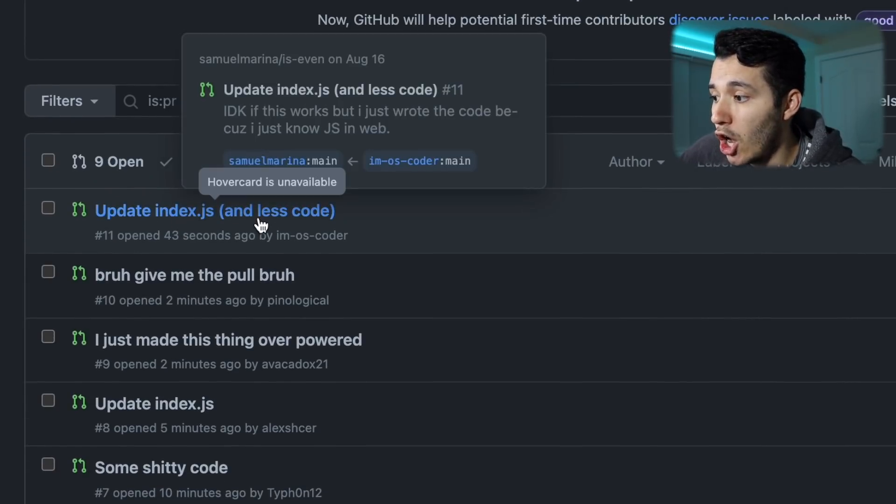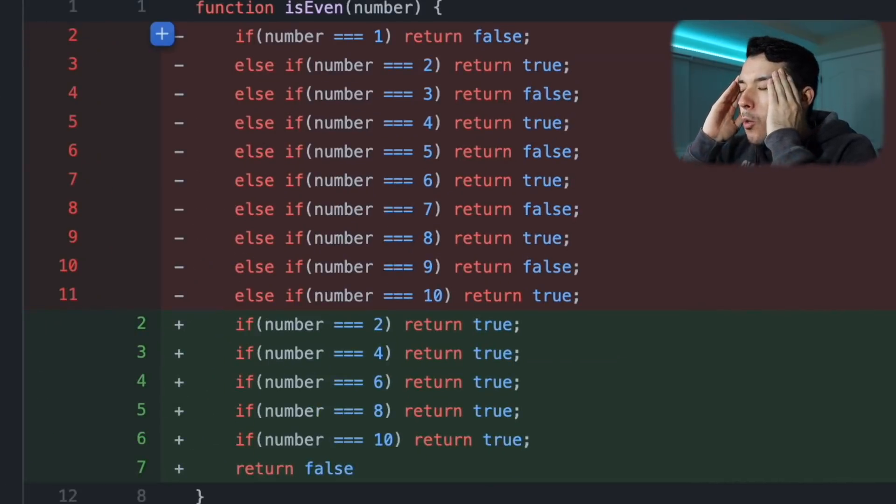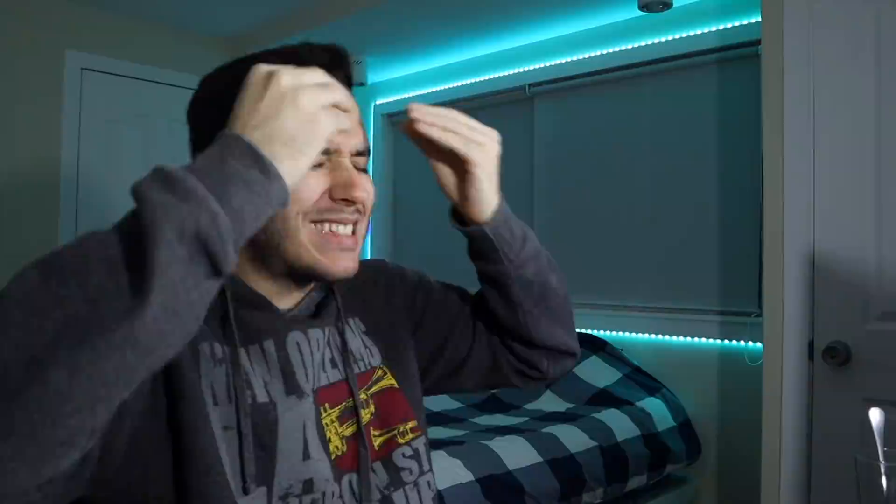That is updateindex.js. What? What are you doing? What the f*** are you doing? The idea is that you continue the code, not remove the code that I wrote. He basically said 'Sam, f*** you' and took every single thing I did and put it in the trash. The idea is that we continue with every single number in this world.